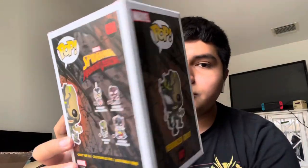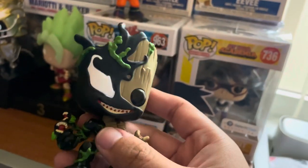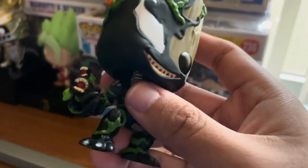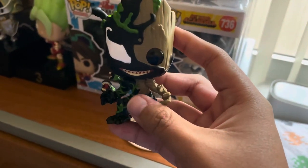Next we have another Groot — this one is a Venomized Baby Groot. In the Spider-Man Maximum Venom series, all the Marvel characters we know and love — like Captain America and others — come into contact with the Venom symbiote. I got this one just because I like Groot. There's still a little bit of Venom inside Baby Groot — you can see the chompy things and roots coming out of him. It's still really cute and deadly — I don't mind at all!